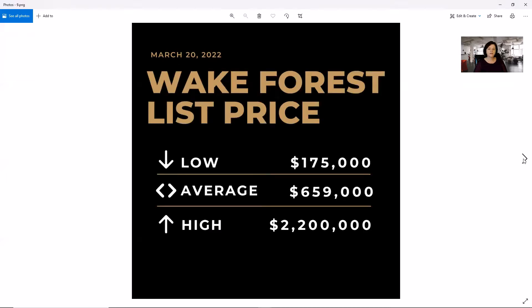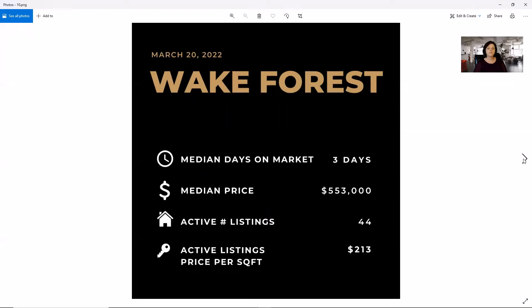In Wake Forest, we have a low of $175,000, an average of $659,000, and a high of $2.2 million. We're showing three days on market, a median price of $553,000, which is a bit of a jump from last week, 44 active listings, and an active price per square foot of $213, which is about $10 more per square foot.